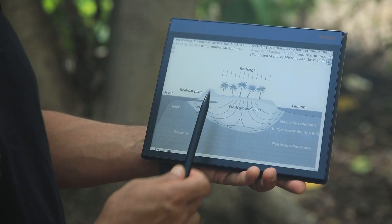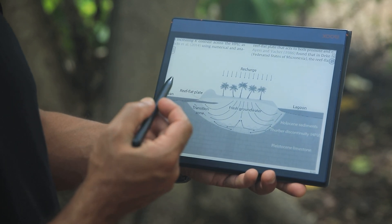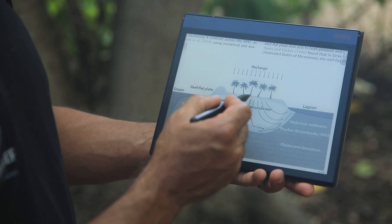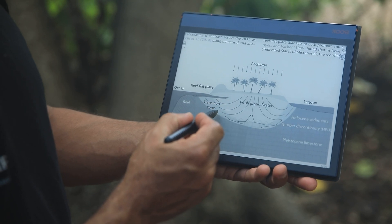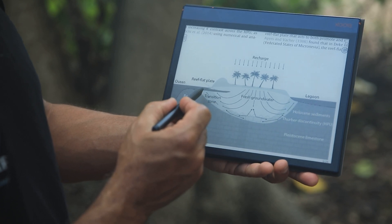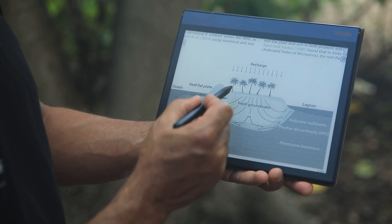Fresh water enters the island through recharge, which is basically rainfall, but we also have water going upwards through what's called evapotranspiration — trees basically releasing water to the atmosphere. Some of that fresh water that does make it into the ground goes deep within the island and comes out on the edge of the reef, and some of it hits what's called a reef plate.